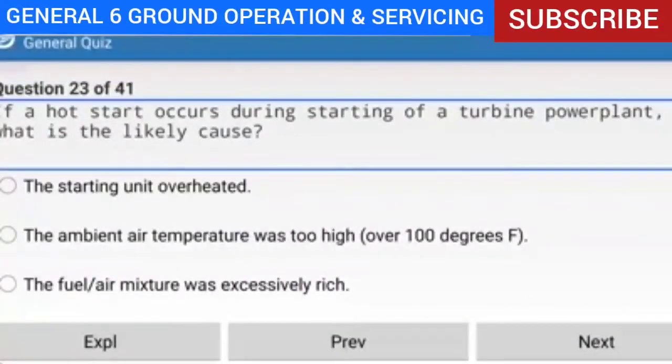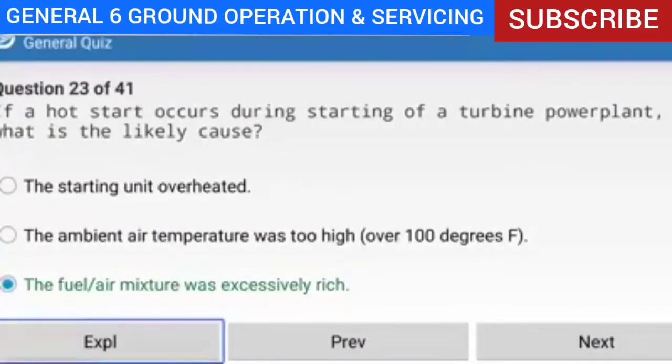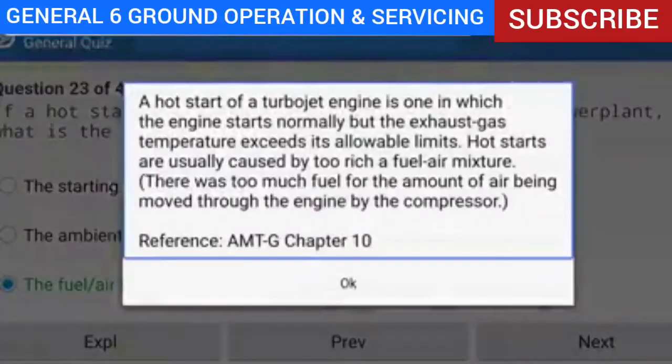Question 23 of 41: If a hot start occurs during starting of a turbine powerplant, what is the likely cause? Answer: The fuel-air mixture was excessively rich. Explanation: A hot start of a turbojet engine is one in which the engine starts normally but the exhaust gas temperature exceeds its allowable limits. Hot starts are usually caused by too rich a fuel-air mixture — too much fuel for the amount of air being moved through the engine by the compressor.